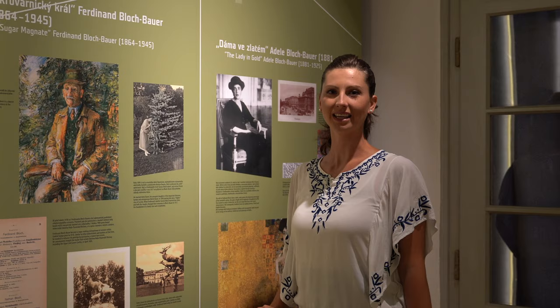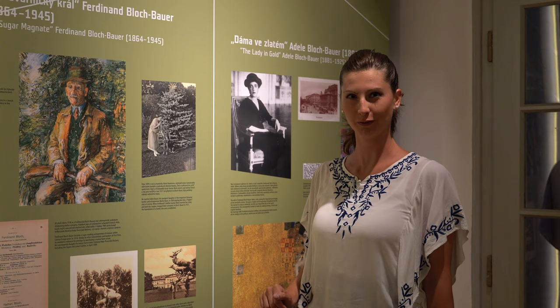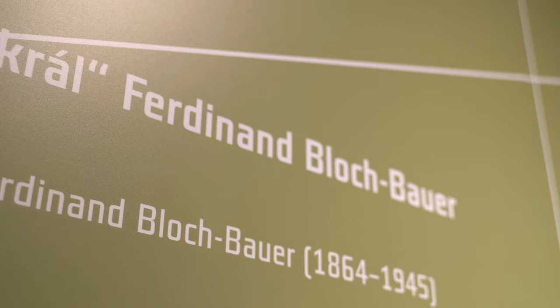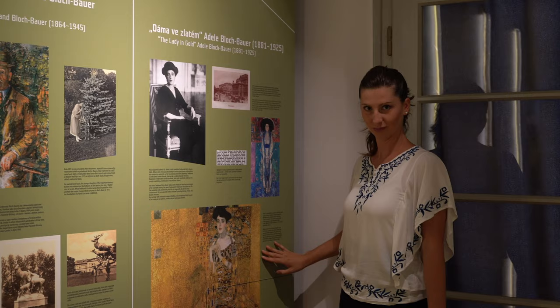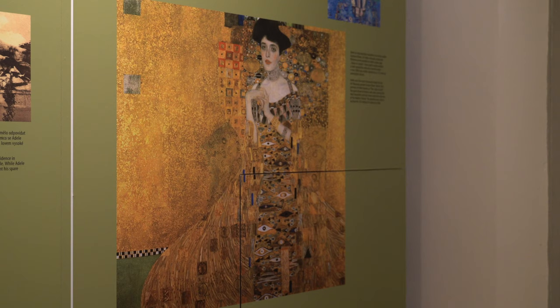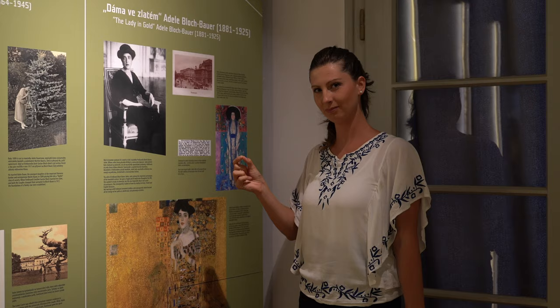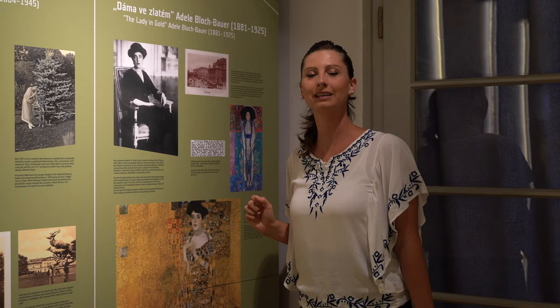It's interesting to see who owned this building in the first half of the 20th century. In 1909, Ferdinand Bloch-Bauer bought this upper palace. The Bloch-Bauer family is known in connection with the paintings by Gustav Klimt — this is one of the most famous paintings, Adele. It is connected with the movie 'Woman in Gold,' starring Helen Mirren. A very interesting story that you need to know.